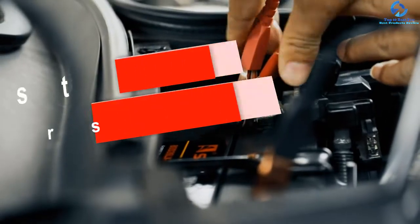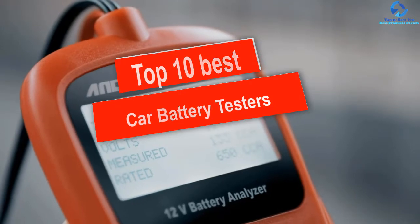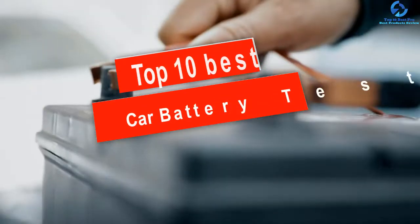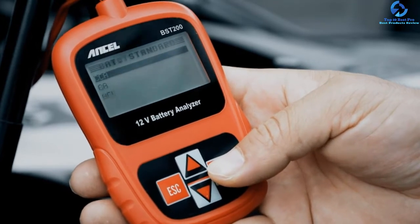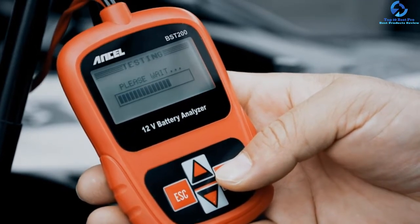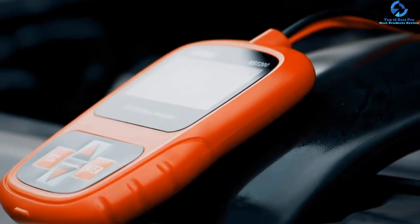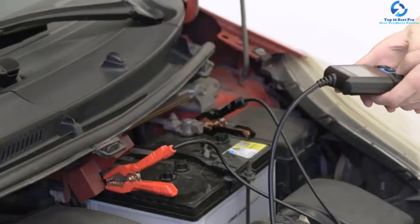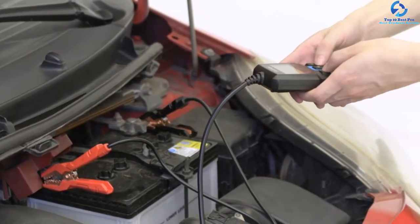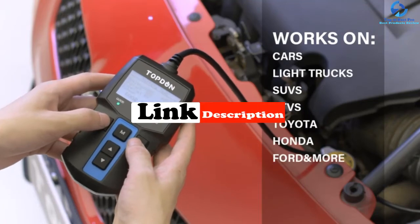Hey guys, in this video we're going to be checking out the top 10 best car battery testers. I made this list based on my personal opinion and hours of research, and I've listed them based on quality, durability, price, and more. I've included options for every type of consumer, so if you're looking for an entry-level option or the best product money can buy, we have the product for you. For more information and updated pricing on the products mentioned, be sure to check the links in the description below.